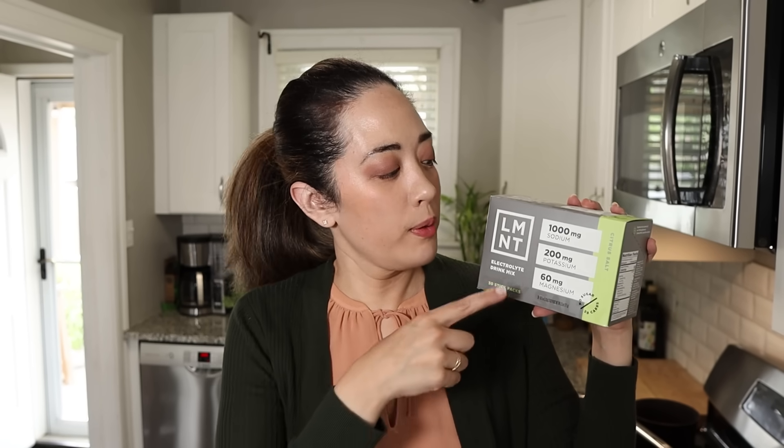Before we continue, let's talk about the sponsor of this video: Element. I've been drinking this grapefruit paloma every day this summer. Element is a delicious electrolyte drink mix with everything you need and nothing you don't — lots of salt and no sugar. It contains a science-backed electrolyte ratio of 1000 milligrams of sodium, 200 milligrams of potassium, and 60 milligrams of magnesium. Our absolute favorites are citrus salt, orange salt, raspberry salt, and grapefruit salt, which is back for a limited time.